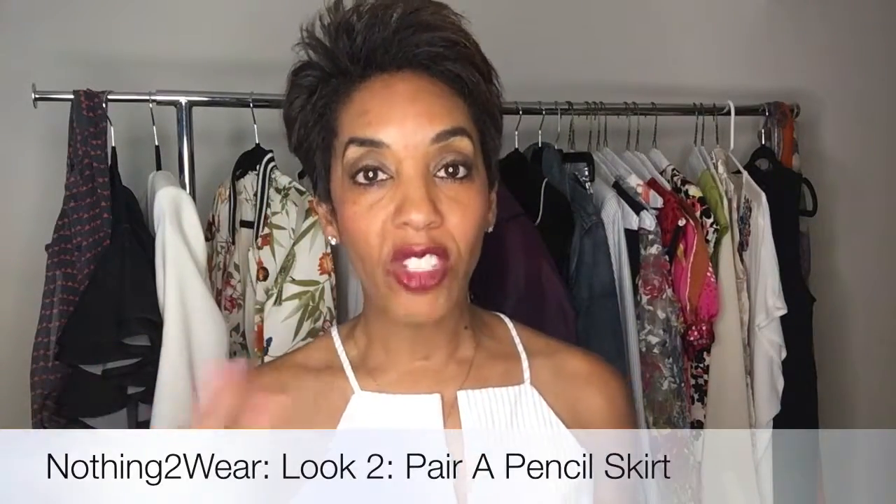Now I'm going to show you another way to wear this same top. I'm going to pair it with a pencil skirt and change the shoes to show you a different look, so here we go.